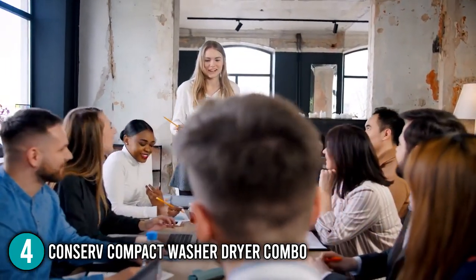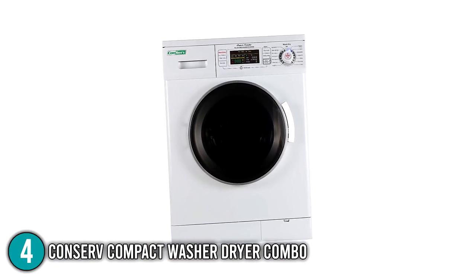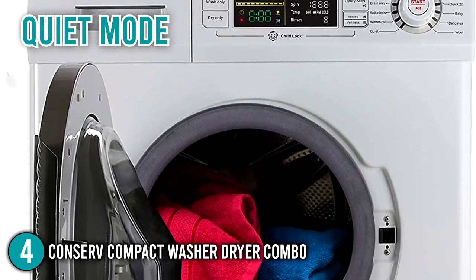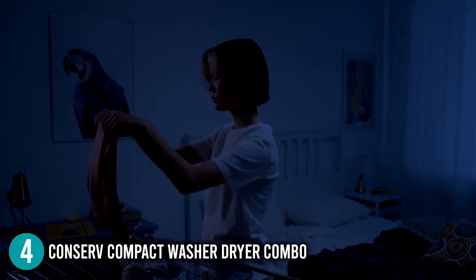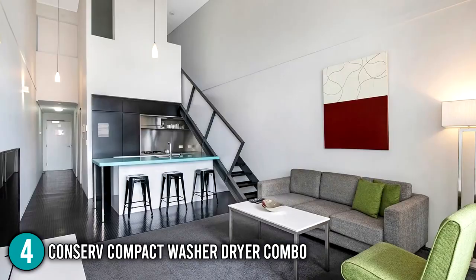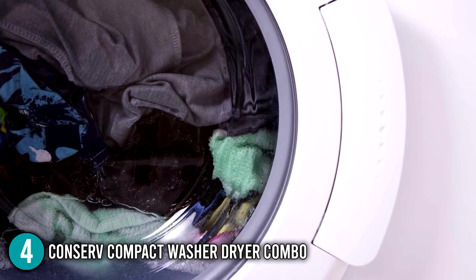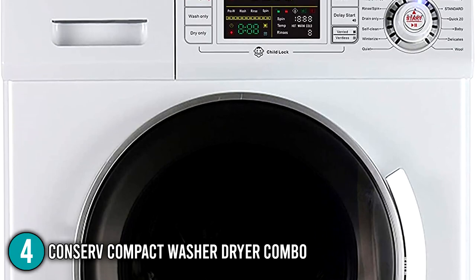The In The Home team loved the Conserve Washer-Dryer Combo for its versatility, backed by its convertible venting feature and quiet mode that operates in silence without affecting performance. We highly recommend it for those who do laundry late at night or live in smaller households such as a condo or apartment. It would also be excellent for RV users because of its winterize cycle. For that, the team places this product at number 4 on our list.